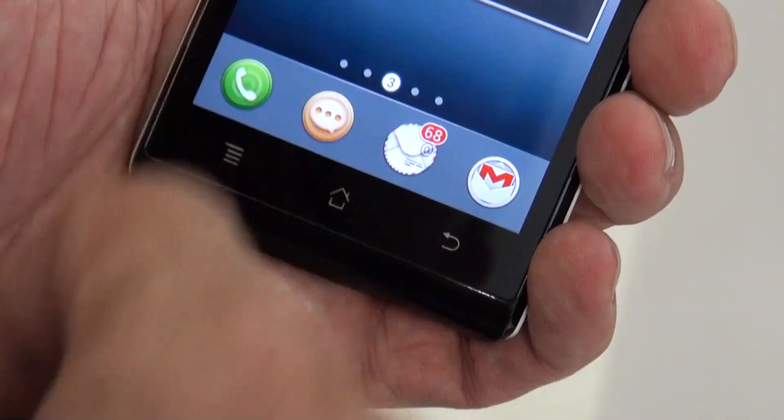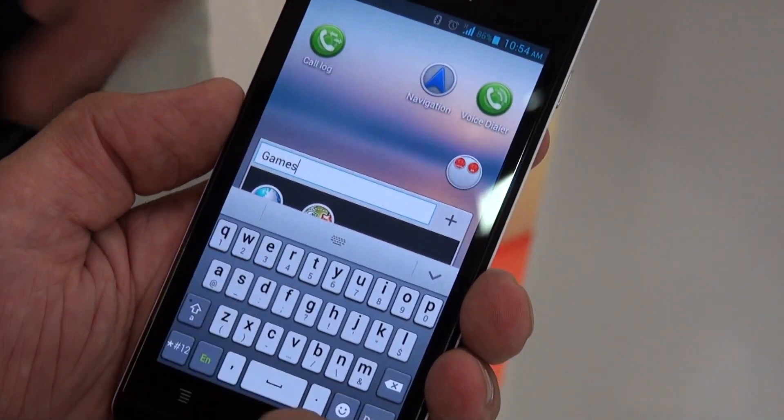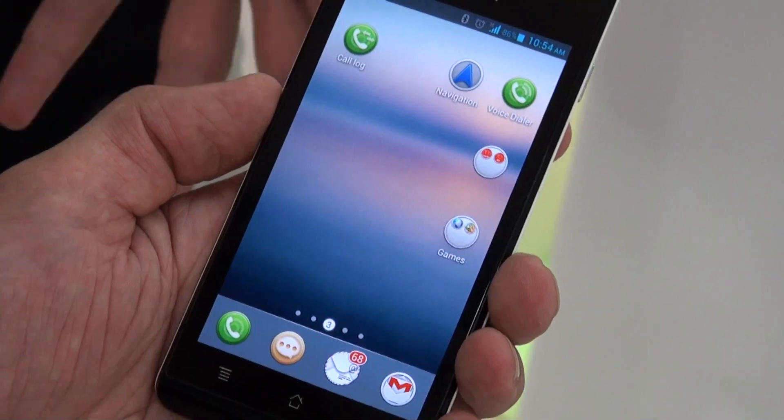And you could just name the folders, like "games." So it's taking the existing folder functionality in Ice Cream Sandwich and making it a little bit simpler?